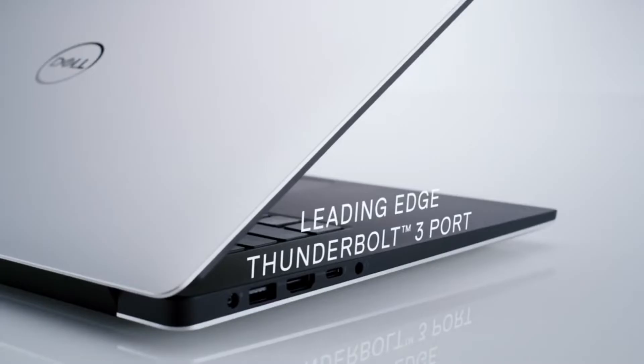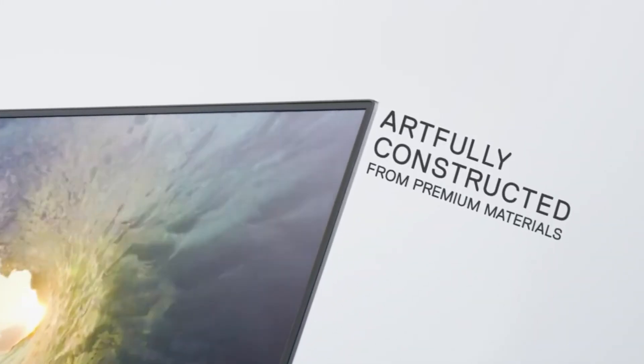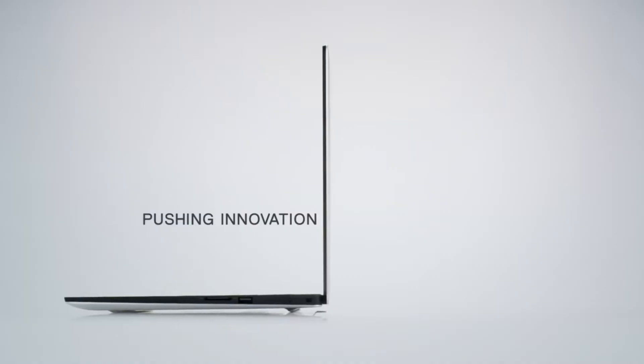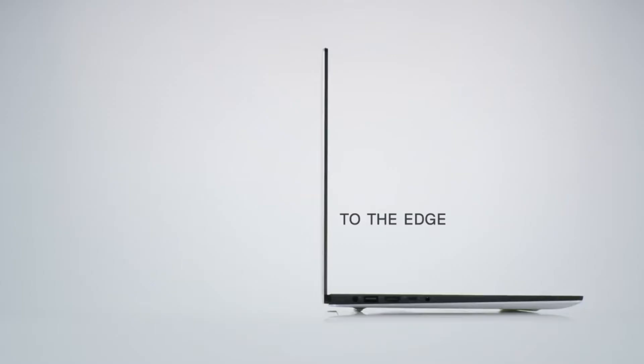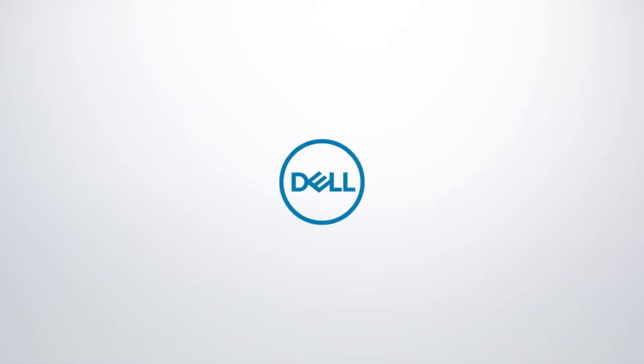Cons: can be bulky and heavy compared to some options; price reflects its high-performance components. Overall, the Dell XPS 15 9520 is a top choice for Windows programmers who demand a powerful and versatile laptop for complex projects.